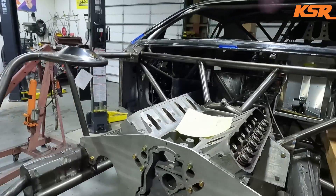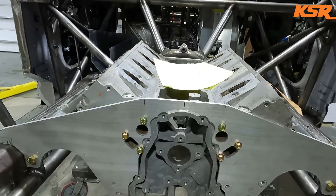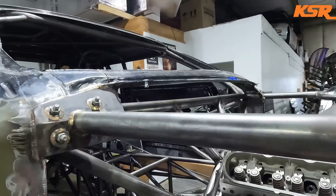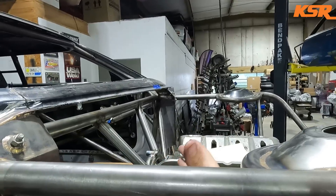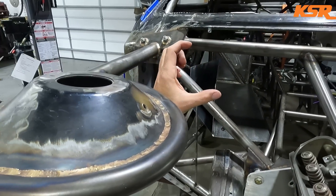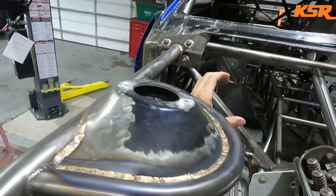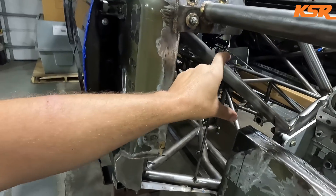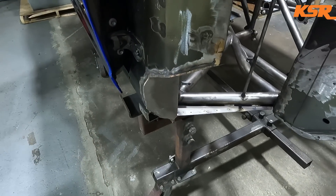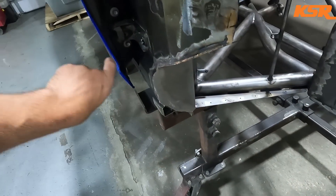The throttle body ends up basically right here, so we've got a little trimming to do right on the center of the firewall. We put our trusty mock-up block back in. The plan is to have one turbo per side, with the inlet of the turbo maybe right up in here on a bit of an angle, and then the exhaust will come down and out this spot right here, come under, and out — maybe lower. We'll figure all that out.